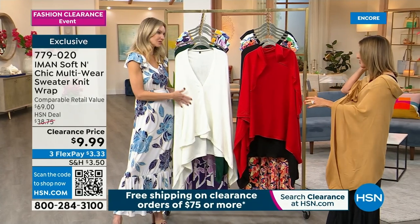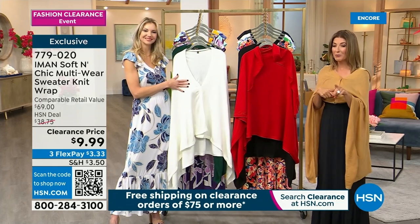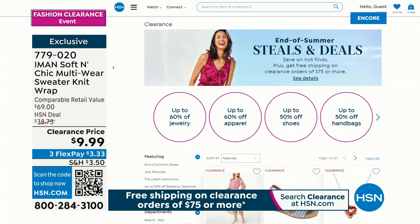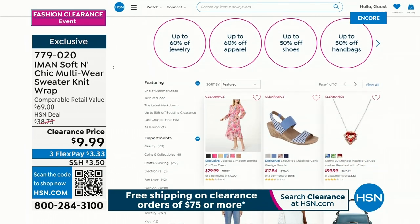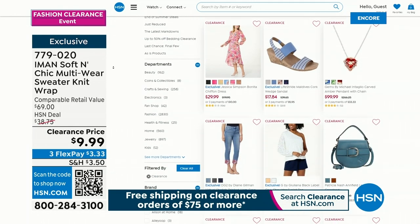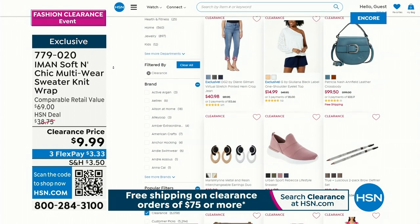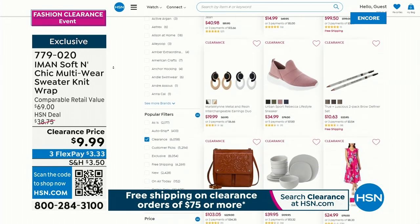Thank you Kate. I think our iman segment is over for now, but we still have lots more in store — we've got Juliana, DG2. Check out everything in the show. Lock in your Shoe Shop shoes — that's our best value of the day. Already thousands of you have placed your order. Check out hsn.com for everything.